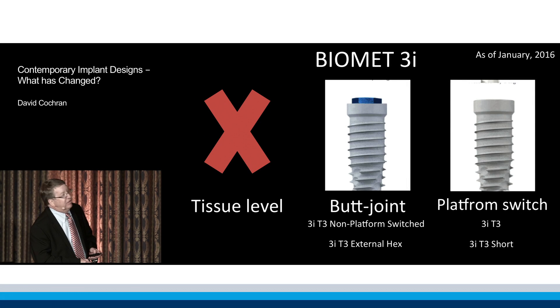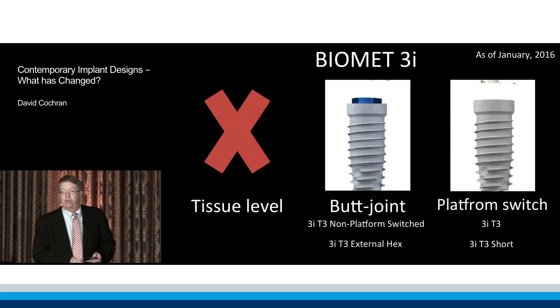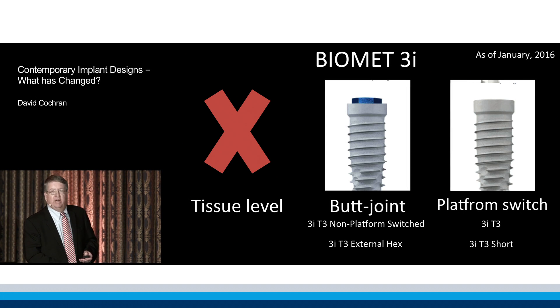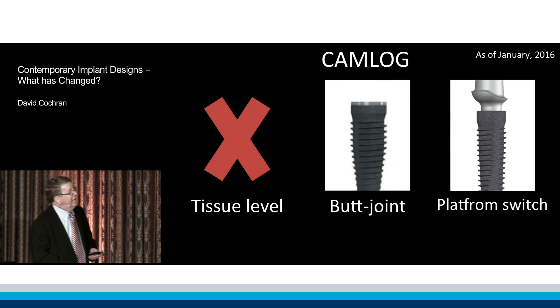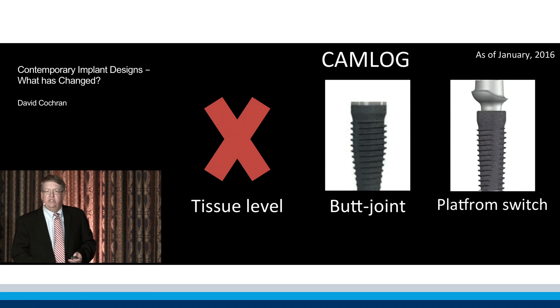If we look at — and these are in alphabetical order — the Biomet triple I or 3i implant system: they do not make a tissue level implant, but they do make a butt joint type implant, and they also make a platform switched type implant. If we look at Camlog, they do not make a tissue level implant, but they do have a butt joint, and a platform switched implant.